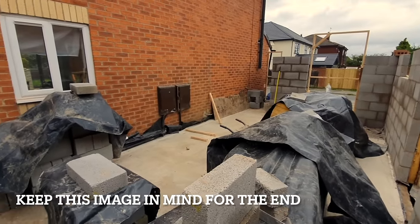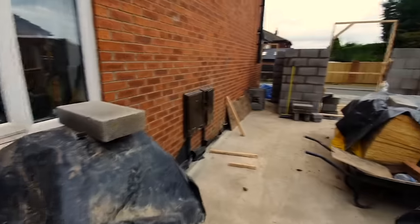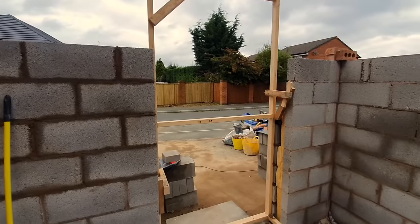We've got the back wall both skins in and it's starting to feel like a room — but it still feels quite small at this point. I remember thinking it didn't feel that grandiose or massive, but later on, believe me, it does. That's what the window is going to look like from the ground floor.